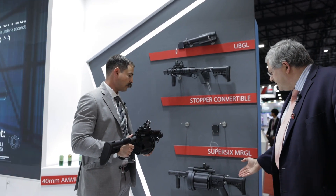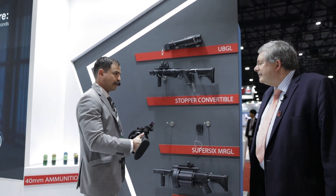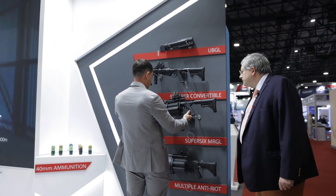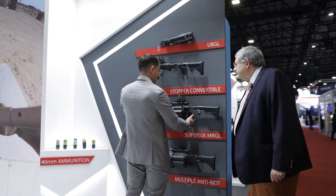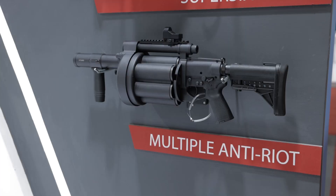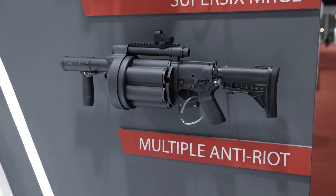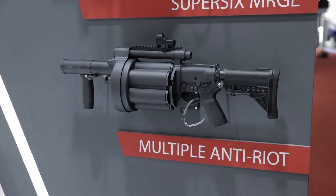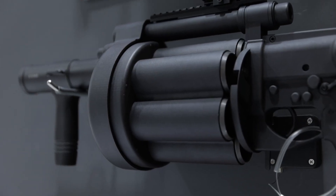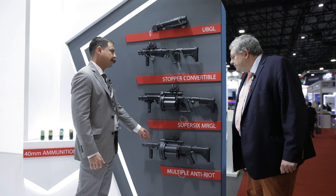What's the difference between this and this version? This one is for military application mostly — it can handle the less lethal grenades — but it's mostly for military customers. This one over here is just for law enforcement; it can only handle the less-than-lethal grenades. So CS gas, rubber bullets — this is for anti-riots, protests, that type of application.